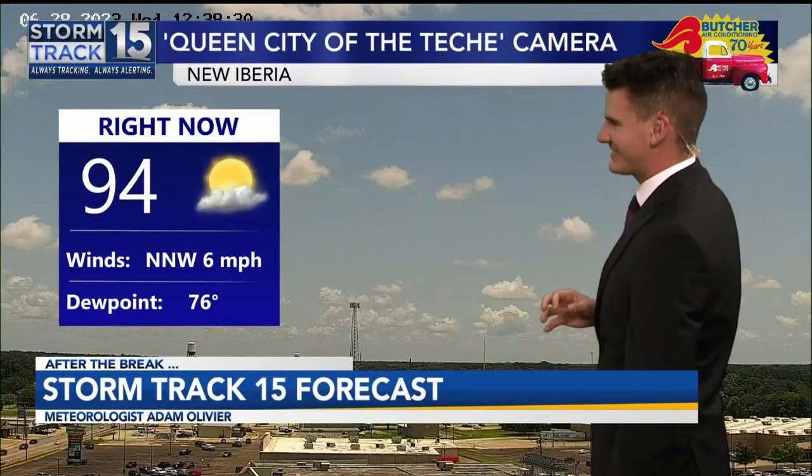Let's go ahead and check in with Adam Olivier. Adam, when's a good time to walk those dogs out there? Probably later on this evening. And she looks like she's cookies and cream ice cream — it's cute, right?